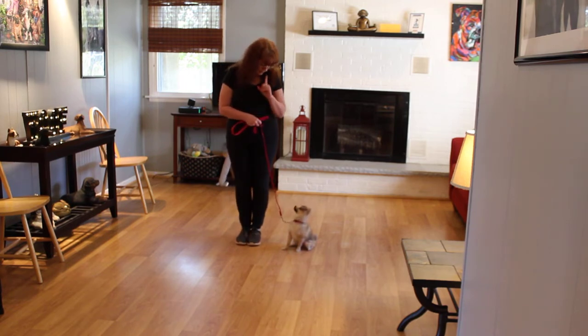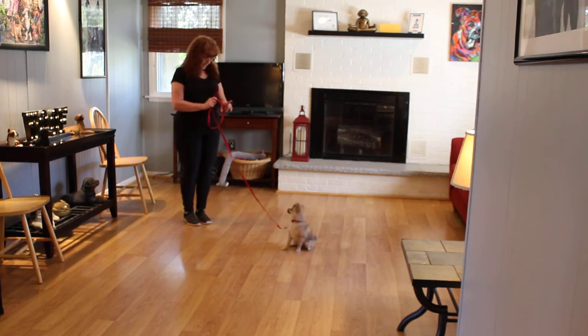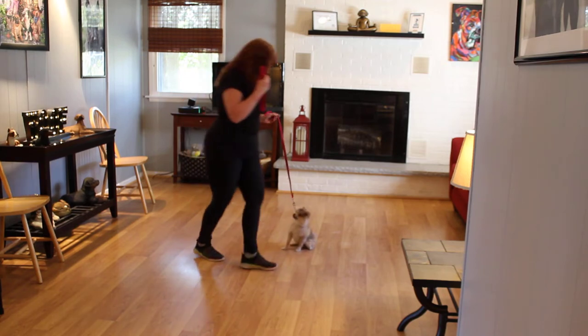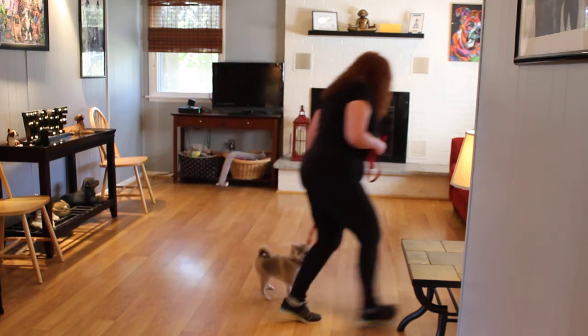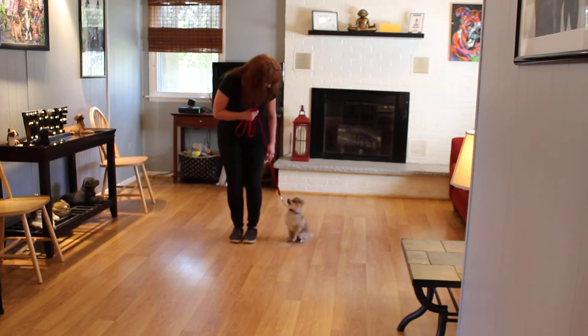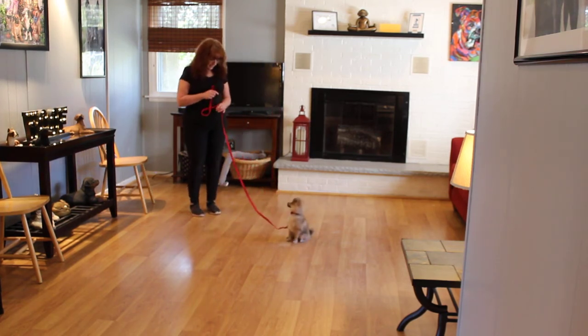The next command we're going to show you is the sit-stay. It's a hand and a voice command. When you're practicing with her at home, fifteen seconds to thirty seconds, working up to three minutes. When Brandy walks all the way around Coco, she should hold that stay, and then they take off heeling again. Really practice with her at home — twice a day would be great, but only ten minutes per training session.